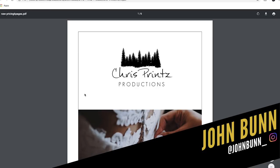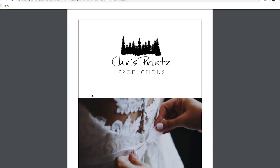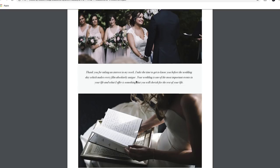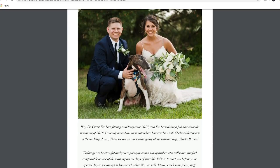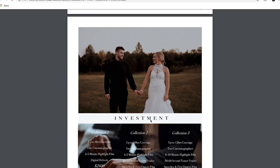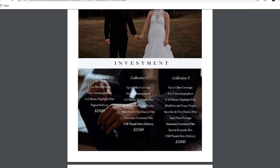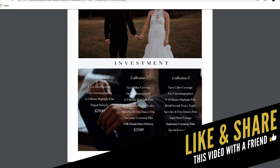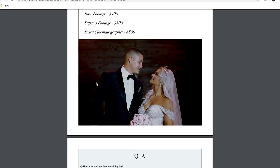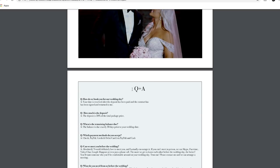The first one I want to talk about is Chris Prince of Prince Productions. He sent me this PDF that he sends his brides. This looks great — love the image and color, though the color on this one isn't super great compared to the other. This font is a little hard to read with the italics. It's a little about you guys, which I like. The italic font bugs me, but otherwise it's great. I love this collection layout with the starting price of $2,600 — it's really clean.